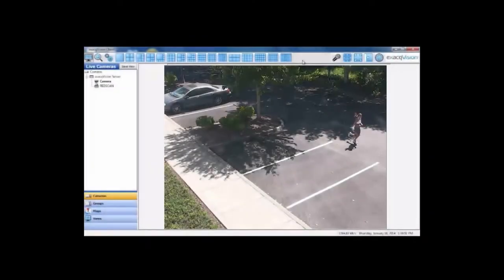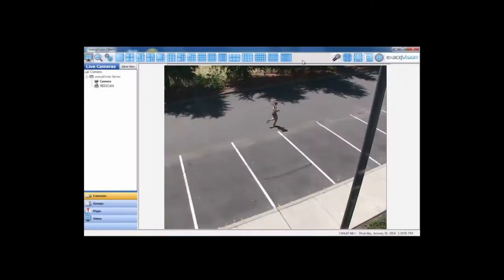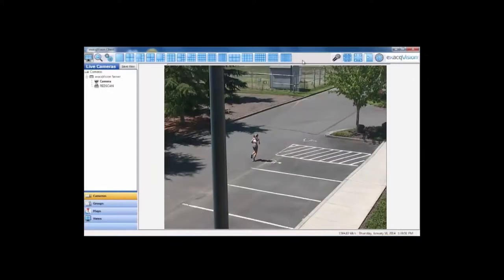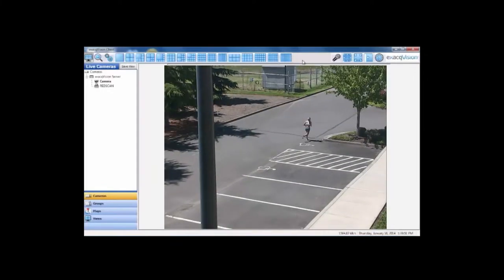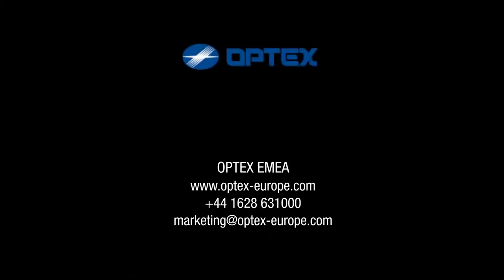By significantly decreasing false alarms, adjusting for environmental conditions that can hamper video detection, and communicating better information to the VMS and security personnel, detectors are indeed the first step to better security. Learn about building a more powerful double-knock perimeter security solution by visiting Optex online or give us a call. Optex — Sensing Innovation.